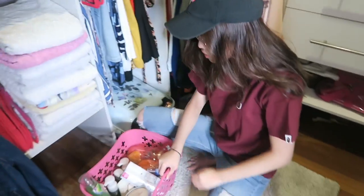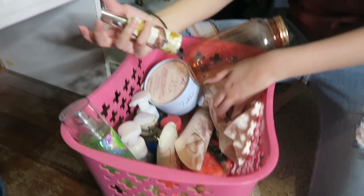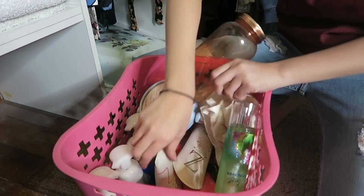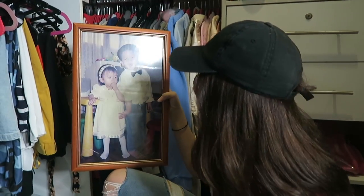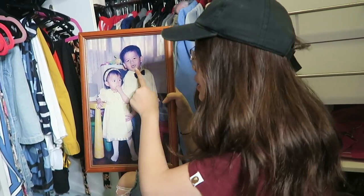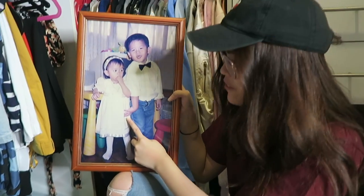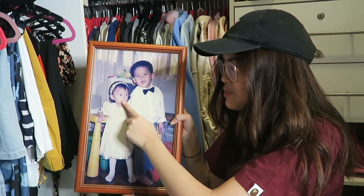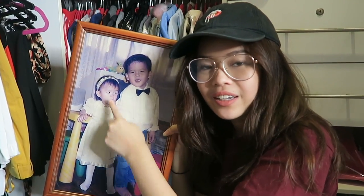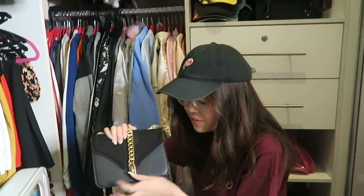I got my toiletries over here — I've got a lot of Zoella stuff: room sprays, lotion, things like that. I got a picture of me and Hakim from when I was about four or six. Hakim is always protecting me. I also have a suitcase because I'm always traveling — I just got it from Jakarta. And a bag from Topshop.